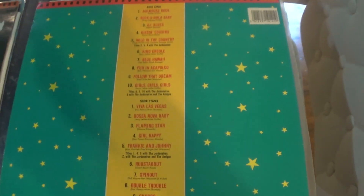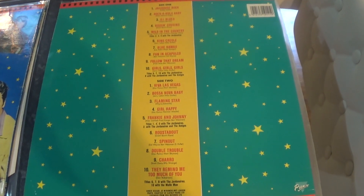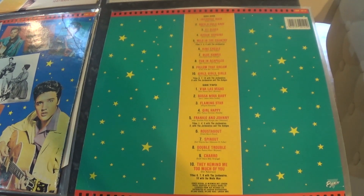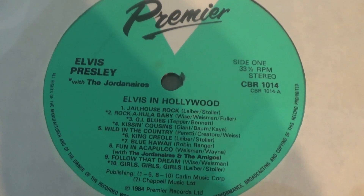The back cover is quite different — no pictures at all on the back cover of the later issue, opposed to the earlier one. This was on the Premier label, 20 tracks, 10 each side.